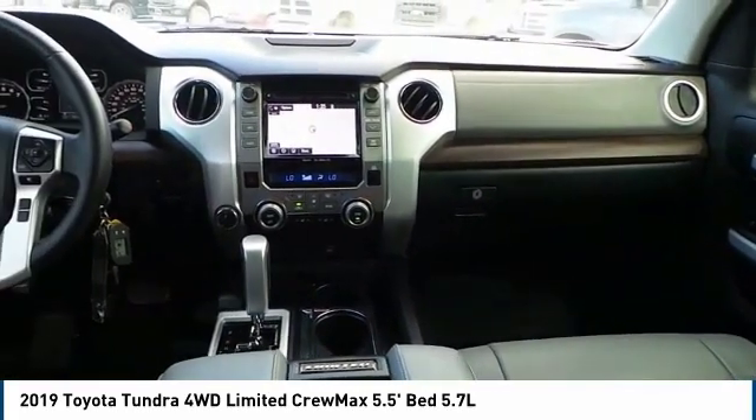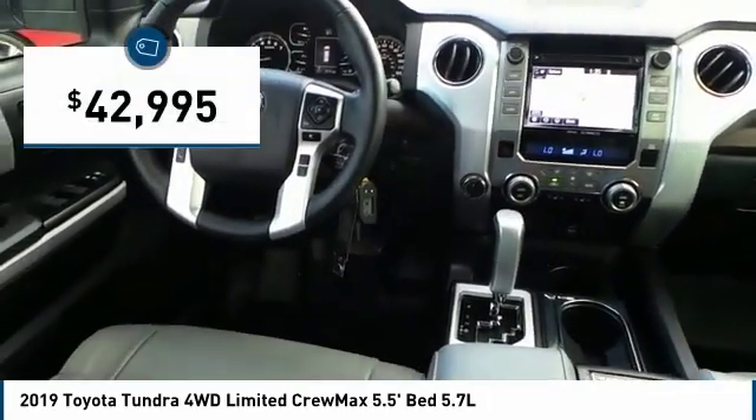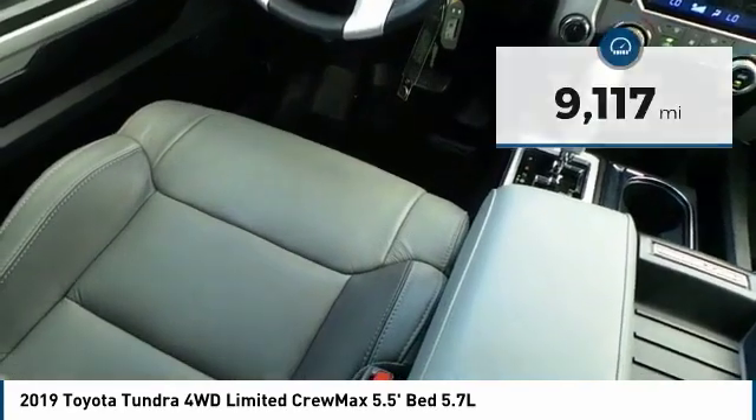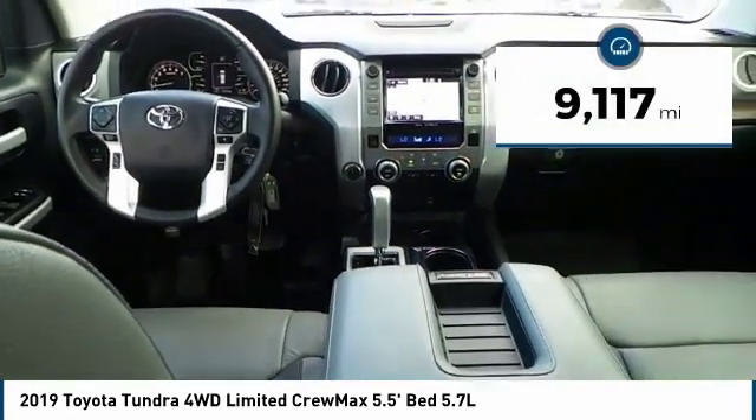the Tundra is the perfect mix of power and efficiency and is priced below $45,000. This vehicle has less than 10,000 miles. Come see the car for yourself.